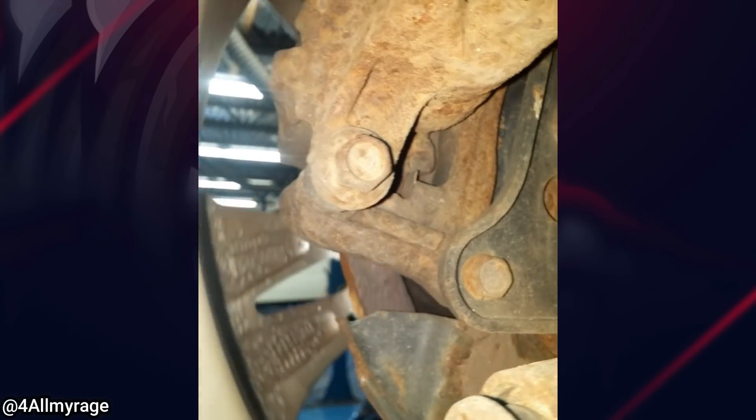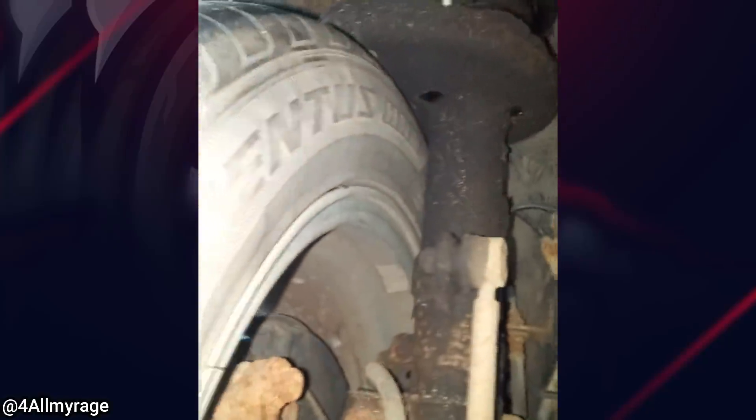I'm pretty sure these are being held on by two threads each. This customer just bought this vehicle and never got a pre-purchase inspection done, which is unfortunate because the mechanic says it needs a lot of work.